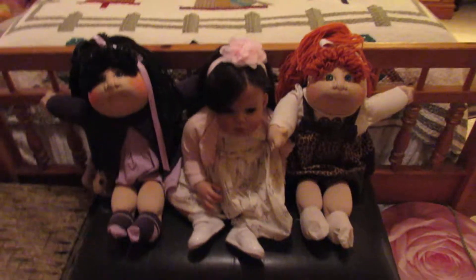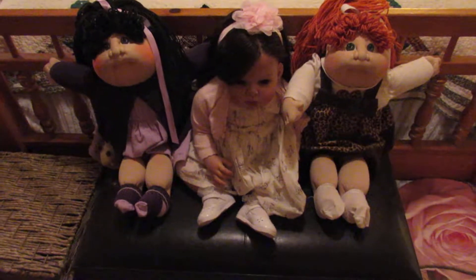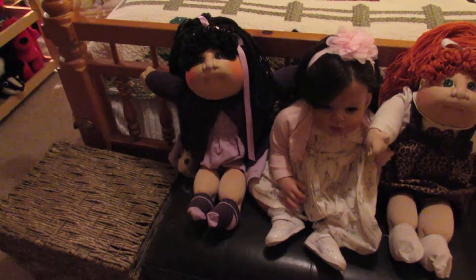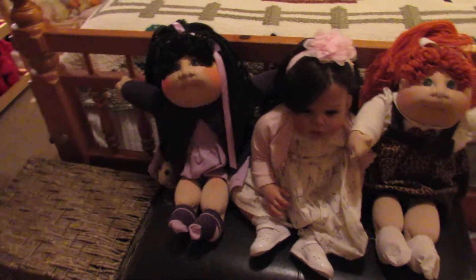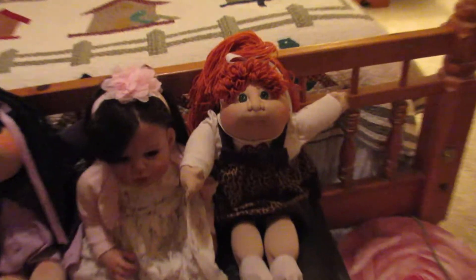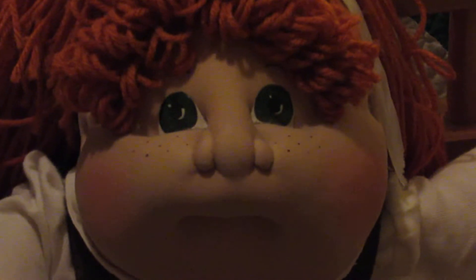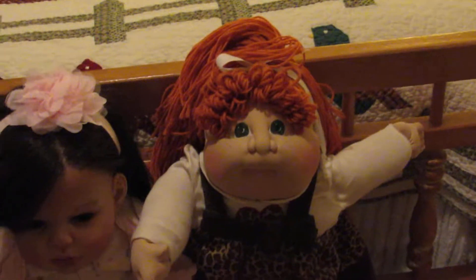I have several dolls — different dolls besides Reborns. Here is Miss Sally sitting in the middle of my two Cabbage Patch original Soft Sculpture kids that I've collected. And this is Katie Scarlett — she actually has freckles too. She's adorable. I got her a few years ago and she comes with the birth certificate and everything.